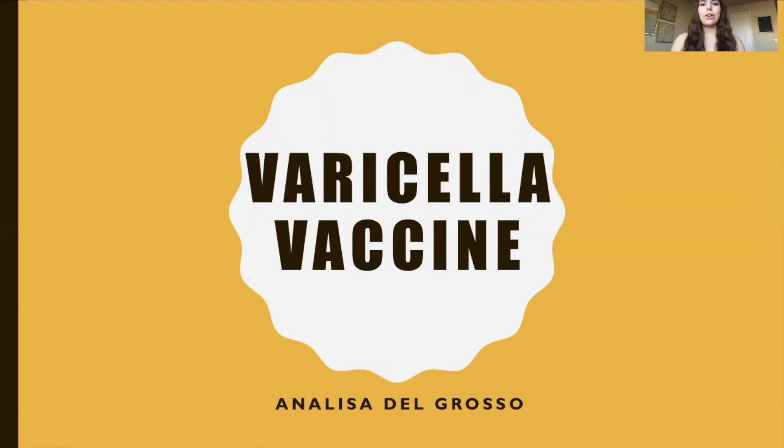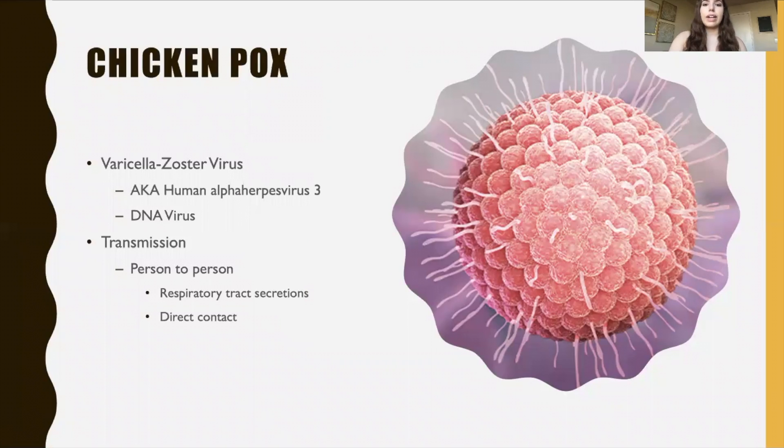My name is Annalisa Del Grosso and I did my video on the varicella vaccine. The varicella vaccine helps prevent chicken pox and shingles. It comes from the varicella zoster virus, also known as the human alpha herpes virus 3, and it is a DNA virus, meaning that the virus has its DNA injected into host cells, and that is how it is transmitted.